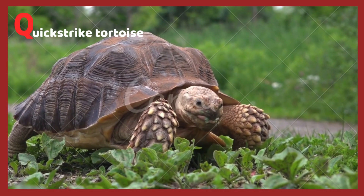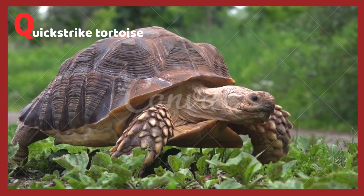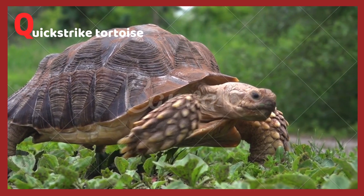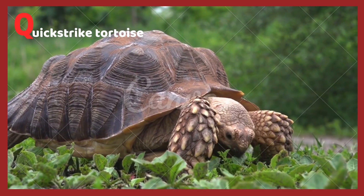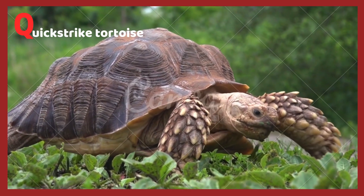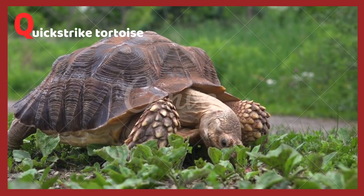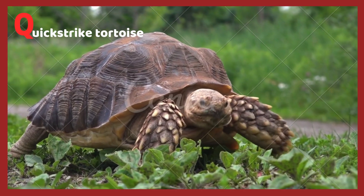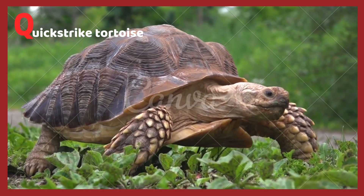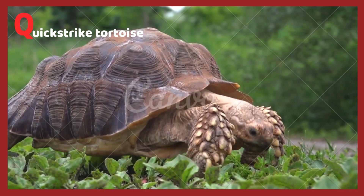Q is for quick strike tortoise. The quick strike tortoise is one of the fastest running tortoises in the world. These large tortoises have so many spots. Quick strike tortoises are the rarest type of turtle in the world.